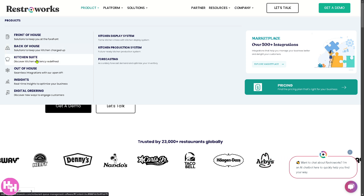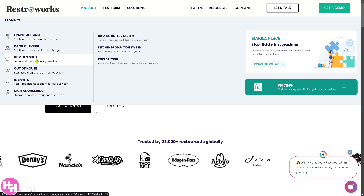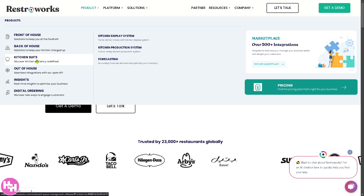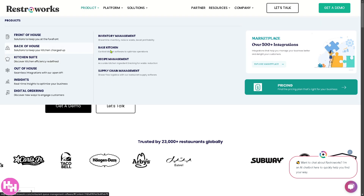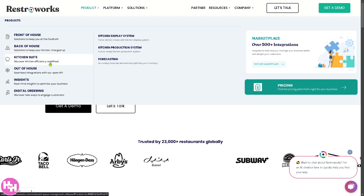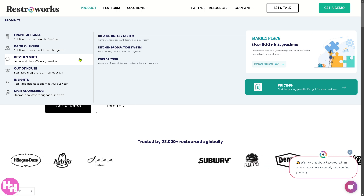The kitchen suite is a section that includes integrated kitchen solutions aimed at providing cooking efficiency, order tracking, and communication between staff. From here you have the kitchen display system, kitchen production system, and forecasting.